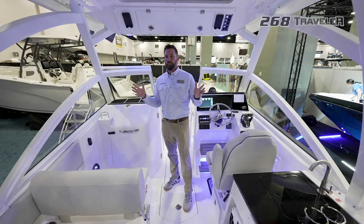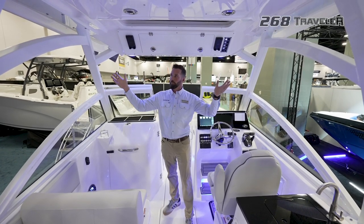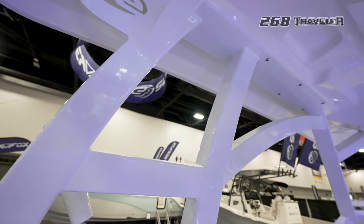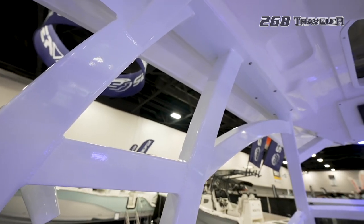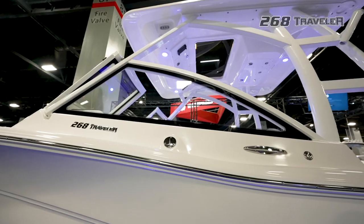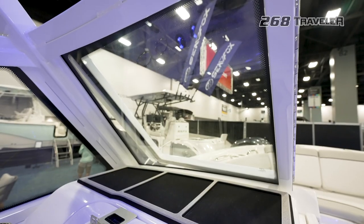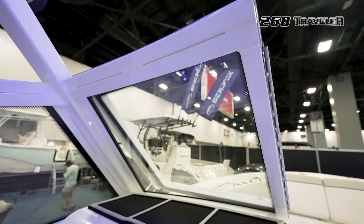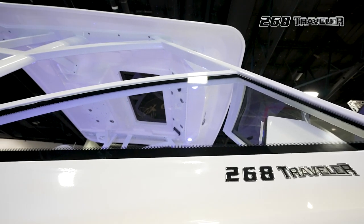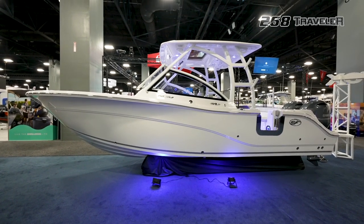As you can see, we're standing under this hard top on the 268 Traveler — it's massive, it's oversized, it goes the full size from beam to beam. We built in an aluminum extrusion right into the hard top, so it's a nice clean look. A lot of people love this segment of the industry for the windshield, and you can see we went overboard — it's a big, massive windshield that gives you tons of protection. It's a really clean look how we built the glass right into the aluminum extrusion, and it gives you tons of protection.